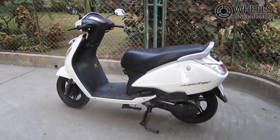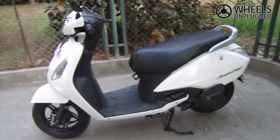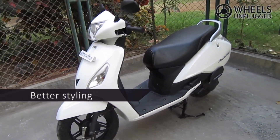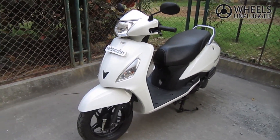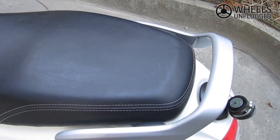TVS Jupiter is a new contemporary scooter from TVS. The neatly molded panels and the two-tone color scheme lend the scooter with good looks. Small touches like the contrast stitching of the seat and the switch texture contribute towards a good feel.